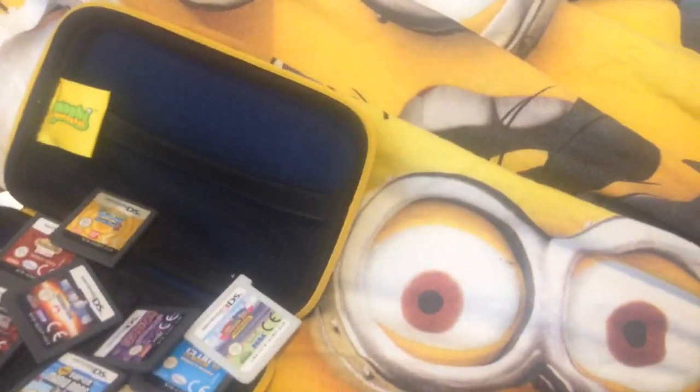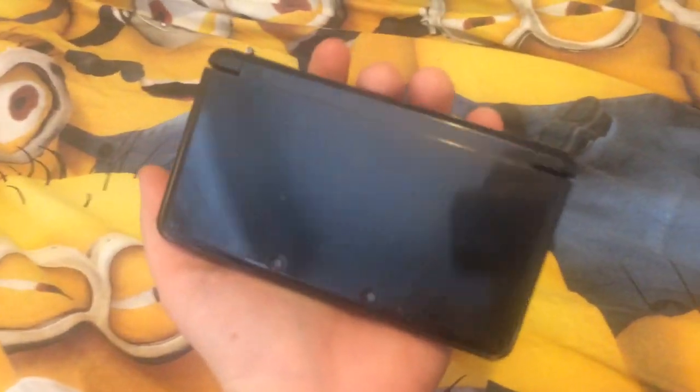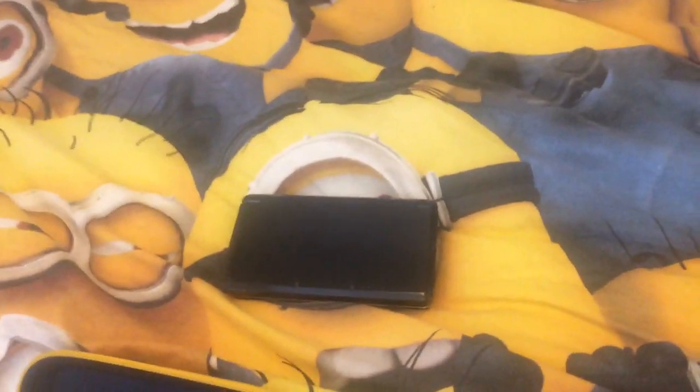So this is my Nintendo 3DS and I used to play it a lot. Thank you for watching, please subscribe, and goodbye!